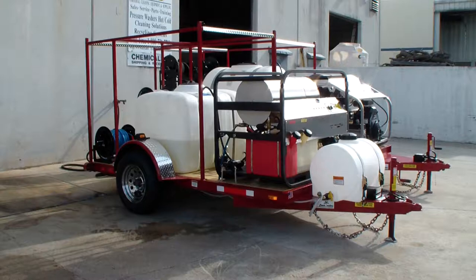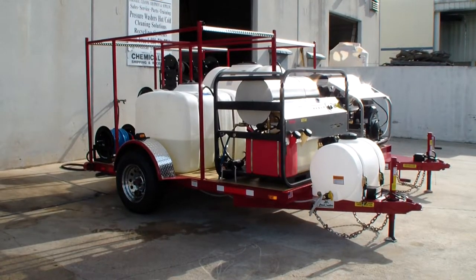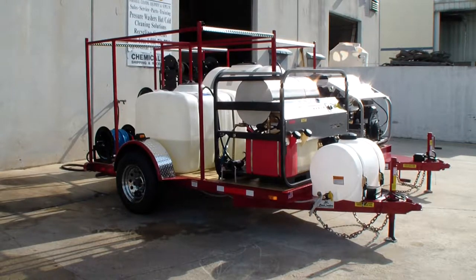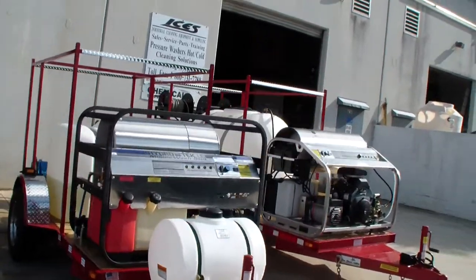I recommend focusing on the bigger hot water machine. It's kind of like — you don't buy a 20-inch push mower in a fancy trailer package to do landscaping, especially if you're doing large areas like football fields. Equipment is everything.